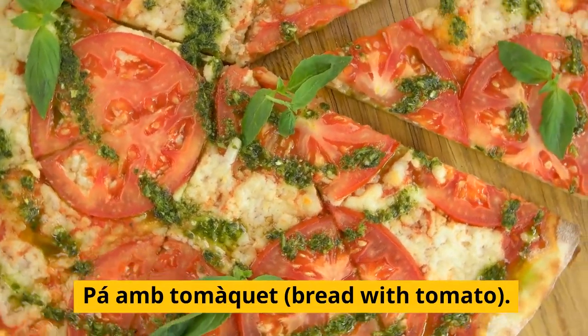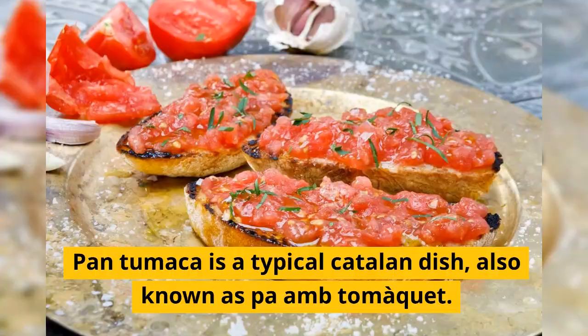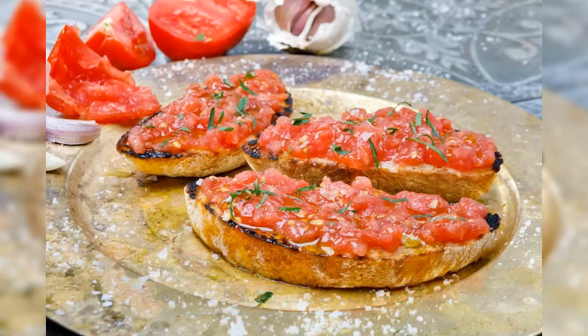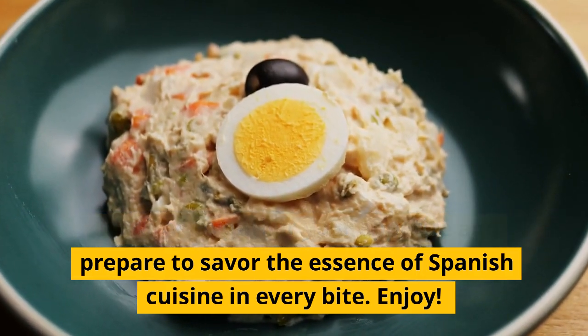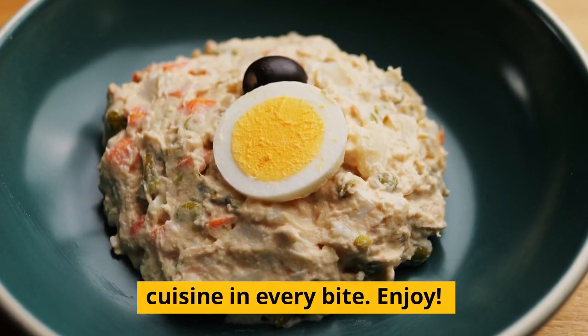Pan amb tomàquet, bread with tomato. Pan amb tomàquet is a typical Catalan dish. It's time to gather your appetite and prepare to savor the essence of Spanish cuisine in every bite. Enjoy!